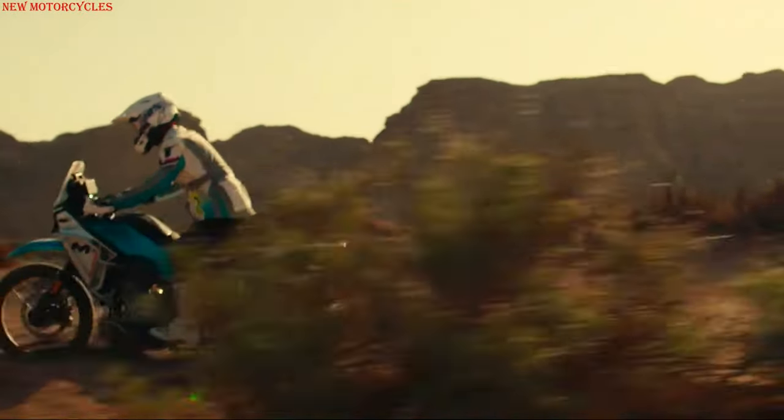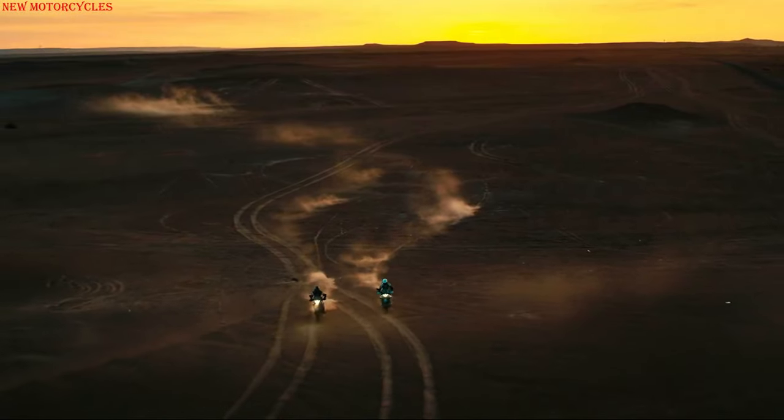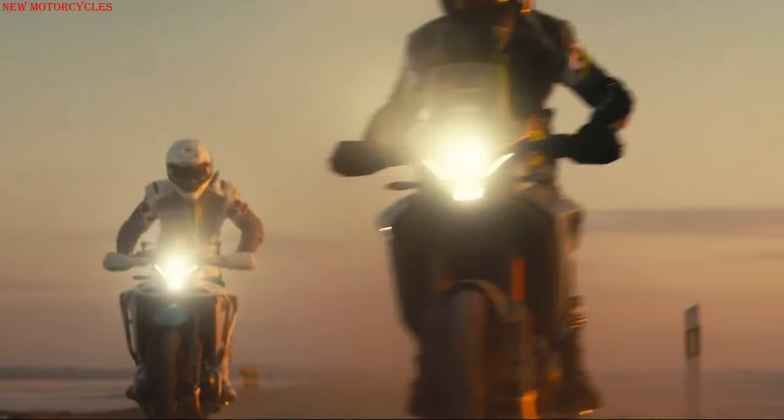The motorcycle has no driving modes, but there is traction control that can be switched off, and Bosch ABS with an off-road mode that can be switched off at the rear only.